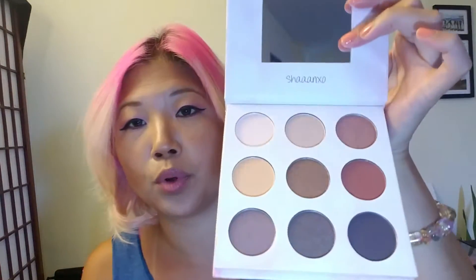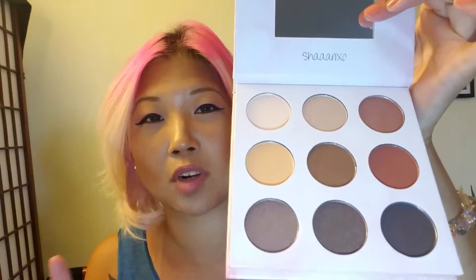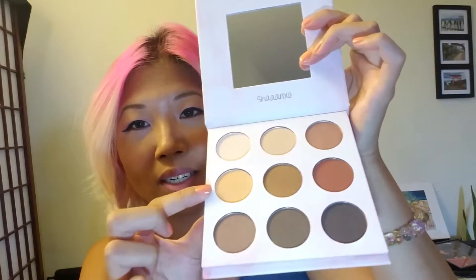Last but not least, I bought Shan XO's collab at BH Cosmetics. I know this is really old but I wanted these colors because I don't have any palette that looks like these. Let me open this up. So these beautiful neutral colors — I don't have them. I have all these crazy wild colorful colors, but I really want to use these neutrals. It also comes with a lipstick palette on the other side — you flip it over and here's the lipstick side, which is beautiful too.